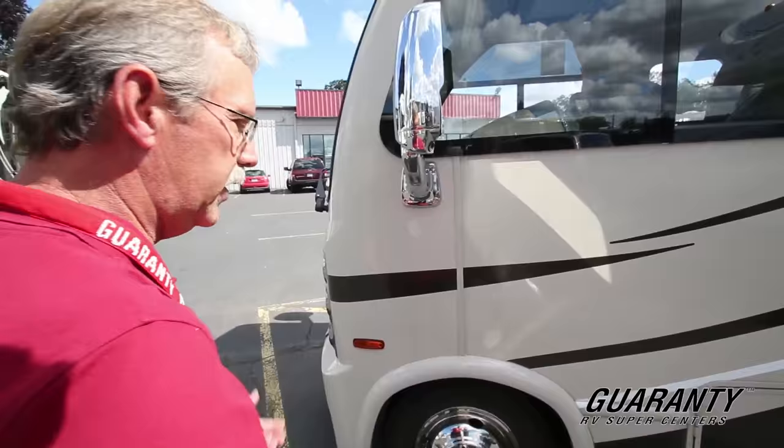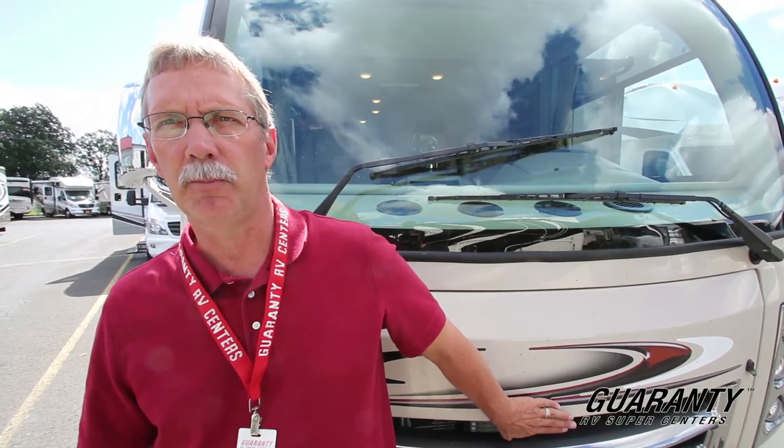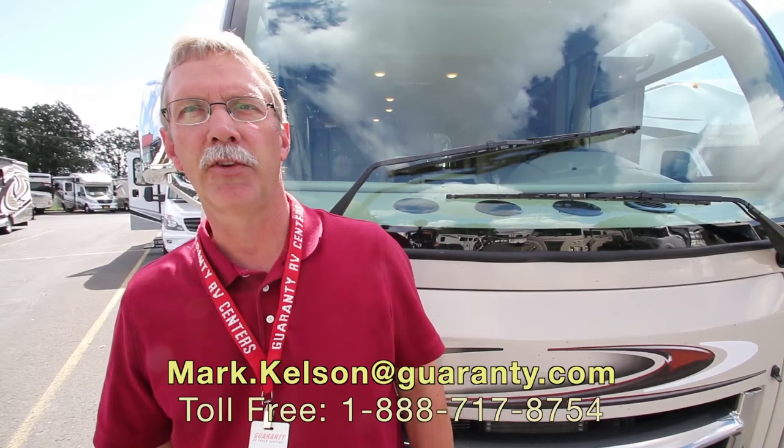This is a great coach. Thor is a great company and I invite you to come on in and ask me any questions about this. My phone number is 541-285-8791. My name is Mark Kelsen and I'd be happy to help you. Have a great day.